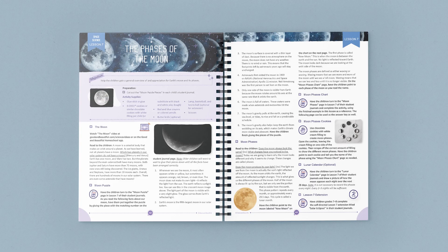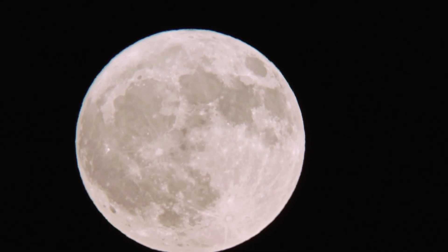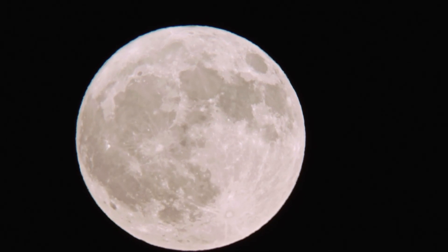Let's take a closer look at Lesson 7, The Phases of the Moon. At the top of the page, you can easily find a list of any supplies you'll need for the lesson. This lesson begins with a fascinating video about the moon, our closest celestial neighbor.